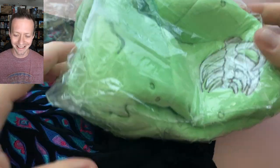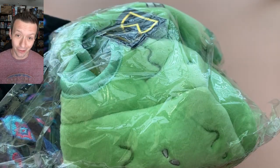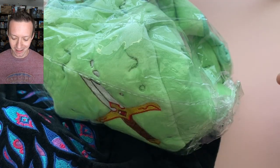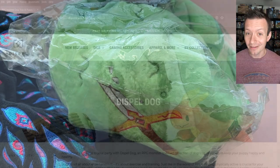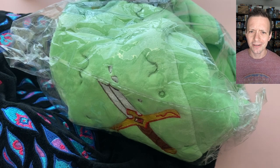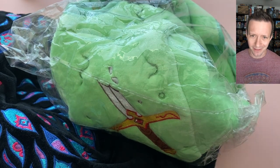Whoa! Okay, this is a dog toy. I don't have a dog. This is the Dispel dog — I got the Gelatinous Cube, which out of their listings I think is actually the coolest. But it's really loud and crinkly, so I'm going to pull that aside and we'll look at it later.